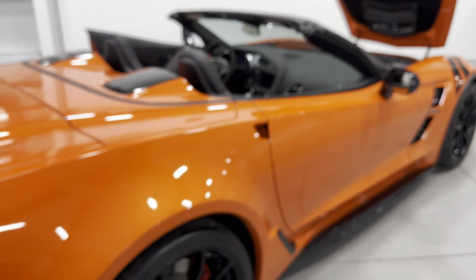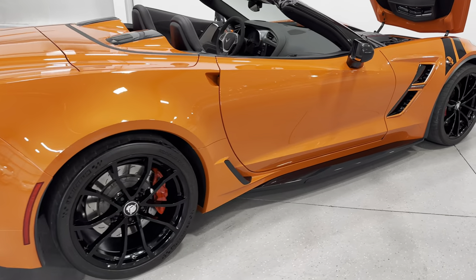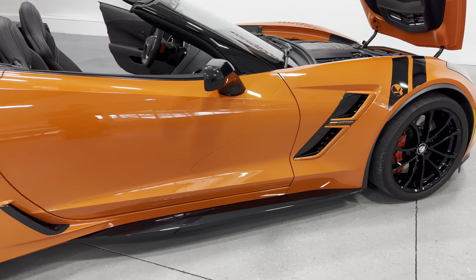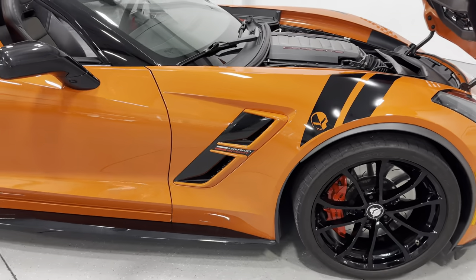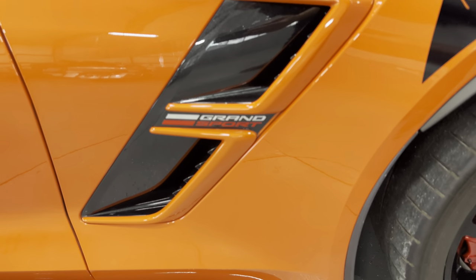I'll step to the back of the vehicle and scan along this side of the car so you can see the condition. And here at the front we've got the nice Grand Sport grille with the carbon flash trim.